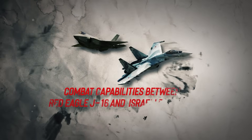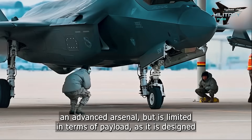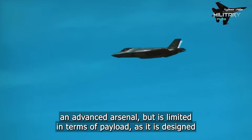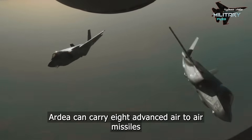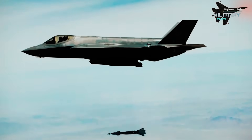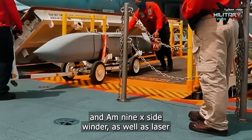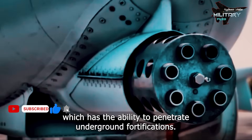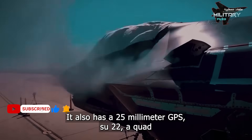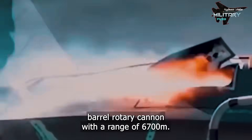Combat capabilities between the Red Eagle J-16 and the Israeli F-35 Adir. The F-35 has an advanced arsenal but is limited in terms of payload, as it is designed to hide its weapons inside the fuselage to minimize the radar footprint. The Adir can carry eight advanced air-to-air missiles such as the AIM-120 AMRAAM and AIM-9X Sidewinder, as well as laser-guided bombs such as the GBU-1000, which can penetrate underground fortifications. It also carries a 25mm GAU-22A quad-barrel rotary cannon with a range of 6,700 meters.